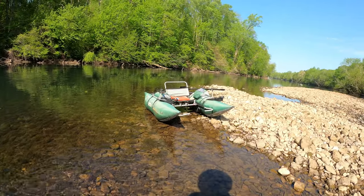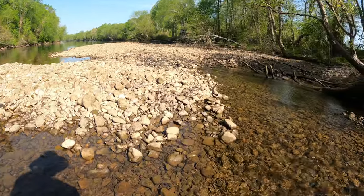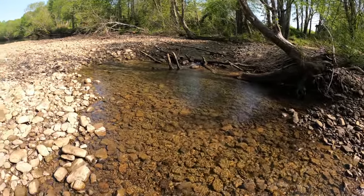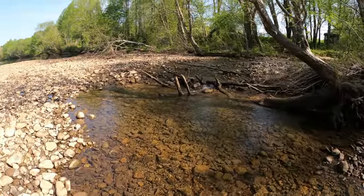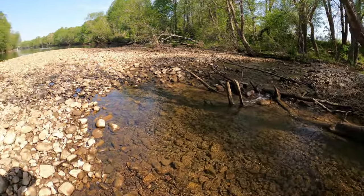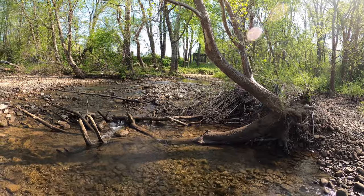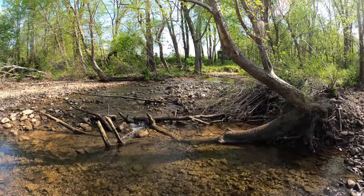There's my little boat. This is a weekday so I kind of have the river to myself today. I'm not a snakeologist, but I do know in the summer this is a good spot to find a snake, if you're into that sort of thing.